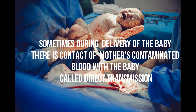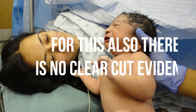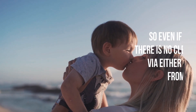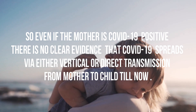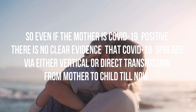Sometimes during delivery of the baby there is contact of the mother's contaminated blood with the baby, called direct transmission. For this also there is no clear-cut evidence that COVID-19 spreads via direct contact. So even if the mother is COVID-19 positive, there is no clear-cut evidence that COVID-19 spreads by either vertical or direct transmission from mother to child during childbirth, until now.